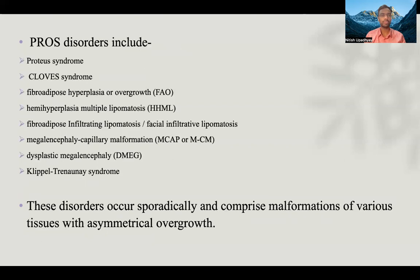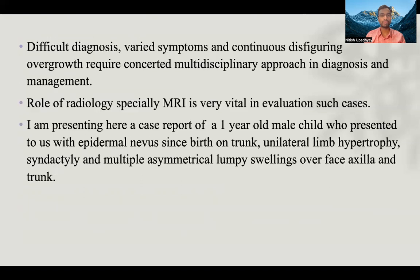PROS disorders include Proteus syndrome, CLOVES syndrome, fibroadipose hyperplasia or overgrowth, hemihyperplasia, multiple lipomatosis, fibroadipose infiltrating lipomatosis, facial infiltrative lipomatosis, megalencephaly, capillary malformation, dysplastic megalencephaly, and CLEFT syndrome. These disorders occur sporadically and comprise malformations of various tissues with asymmetrical overgrowth. Difficult diagnosis, varied symptoms, and continuous disfiguring overgrowth require a concerted multidisciplinary approach in diagnosis and management.